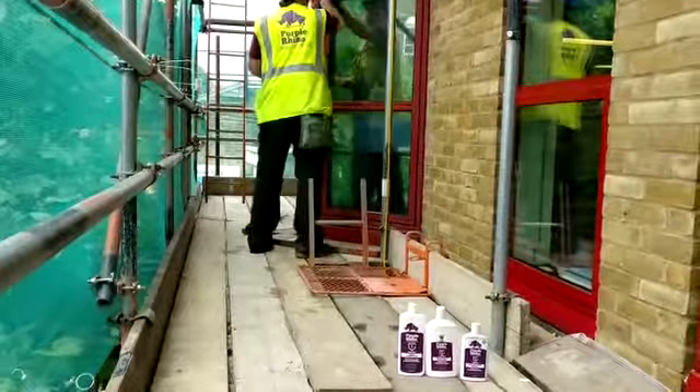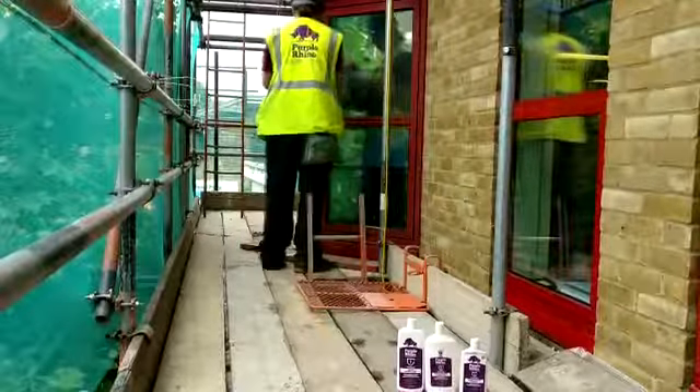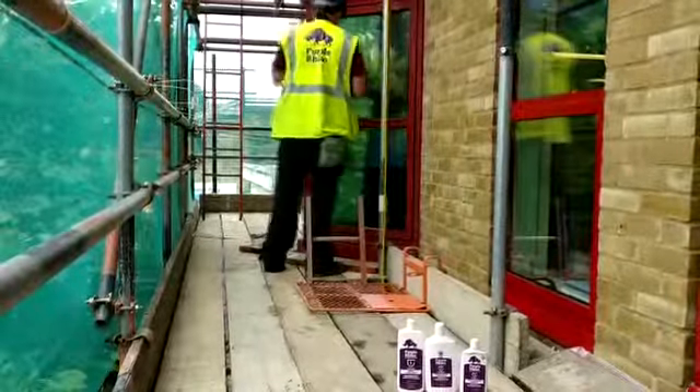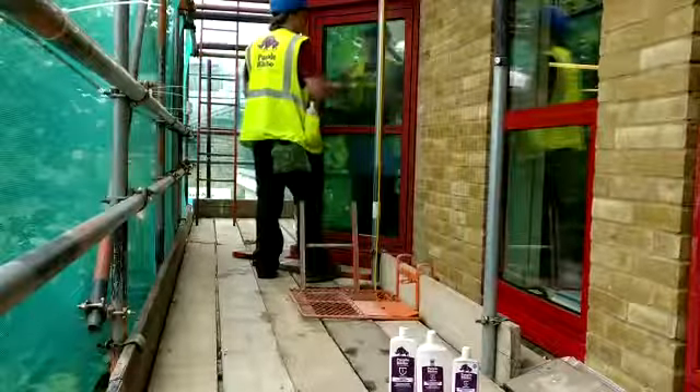Ashford Window Frame Restoration. When you want your faded aluminium powder coated window frames to look brand new, the famous Purple Rhino 3-step system will clean, restore and protect any rail colour back to original condition.